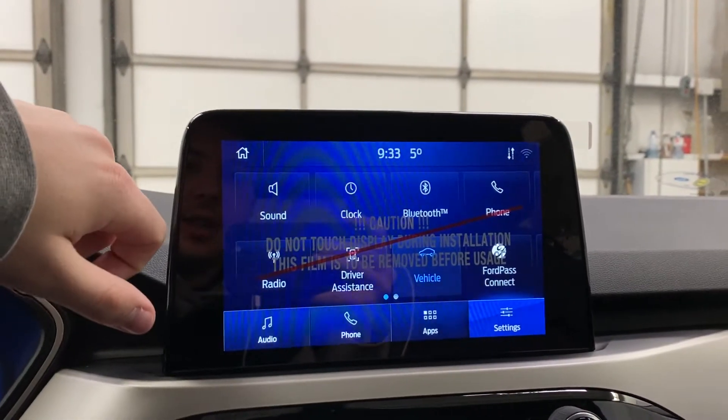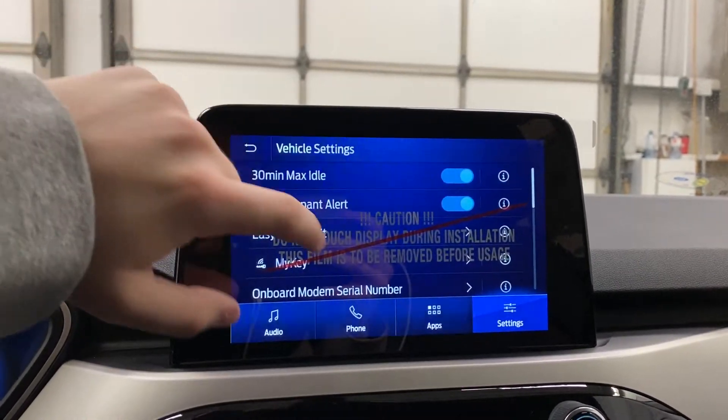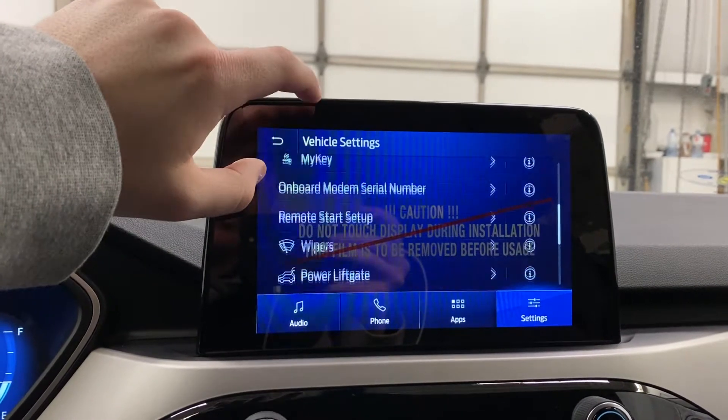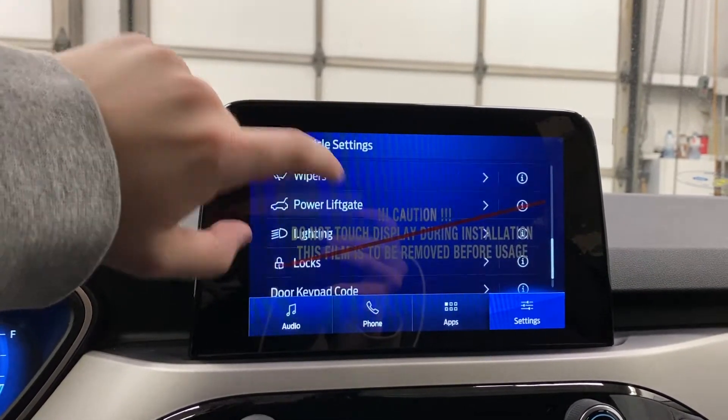You've also got various vehicle settings, such as a rear occupancy alert that you can turn on and off. You've got easy entry and exit, and you can set up MyKey, remote start, wipers, your power tailgate, and your lighting.